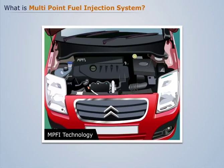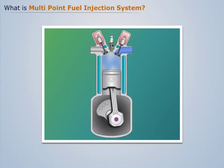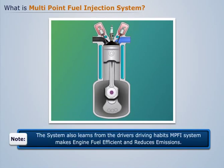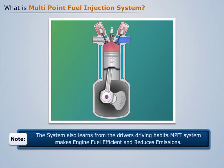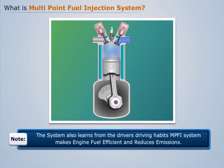MPFI is a technology used in petrol engines that uses a small computer to control the car's engine. The computer in the MPFI system decides what amount of fuel to inject. The system also learns from the driver's driving habits, making the engine fuel efficient and reducing emissions.